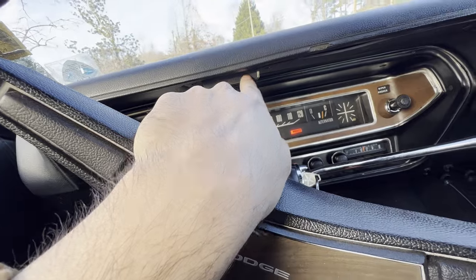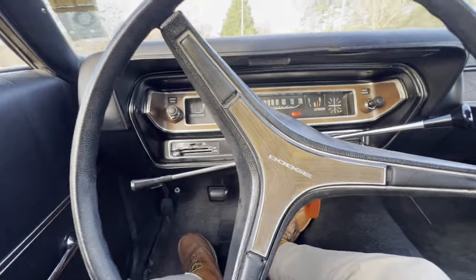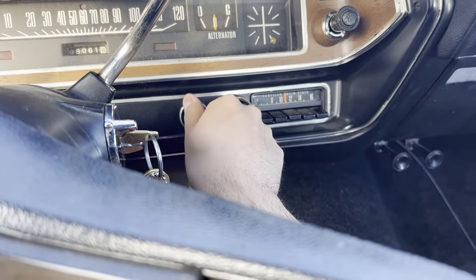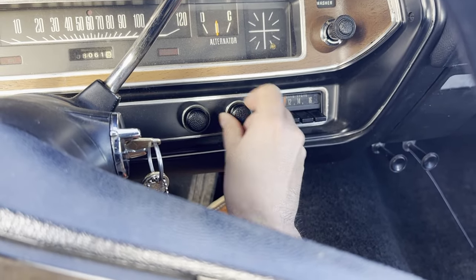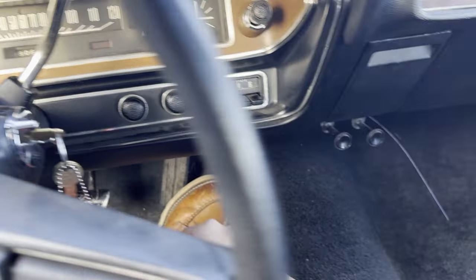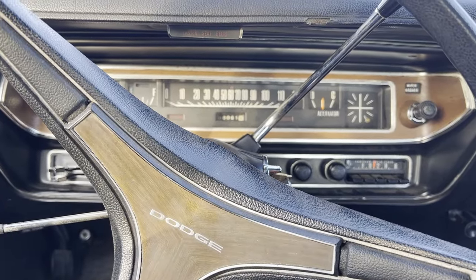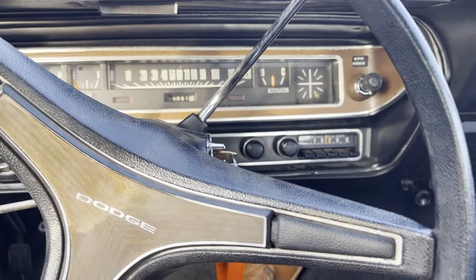Fasten seat belts. Might as well save that one. This car was signed, sealed, and delivered, I guess. Yeah, baby.